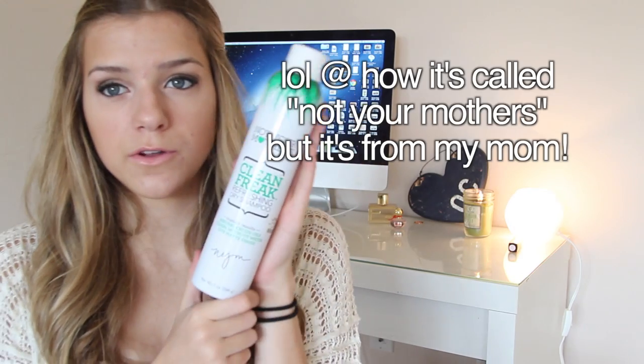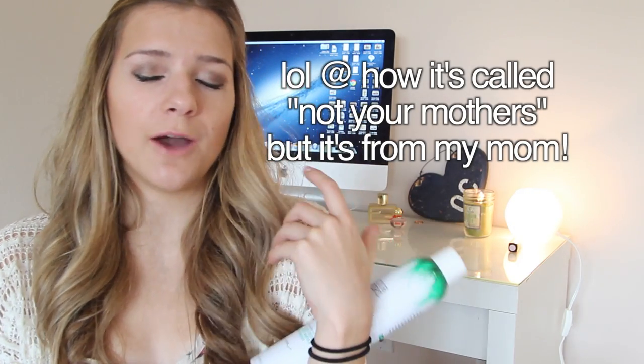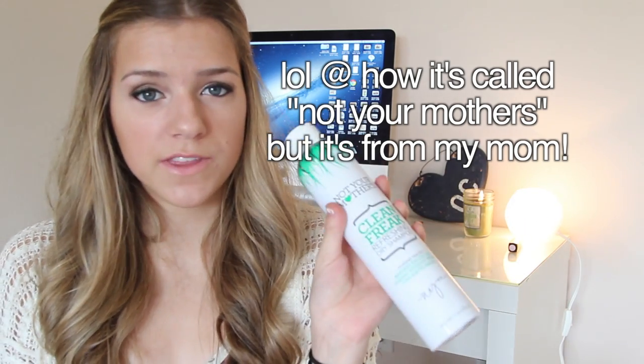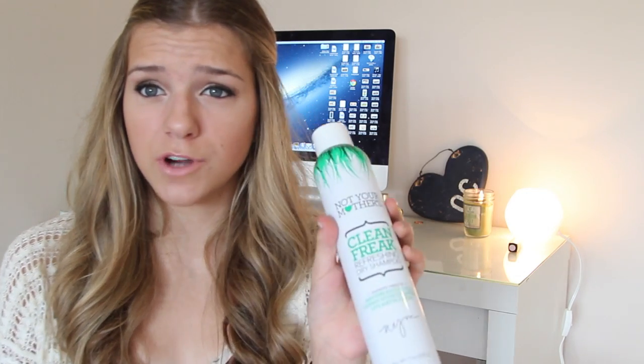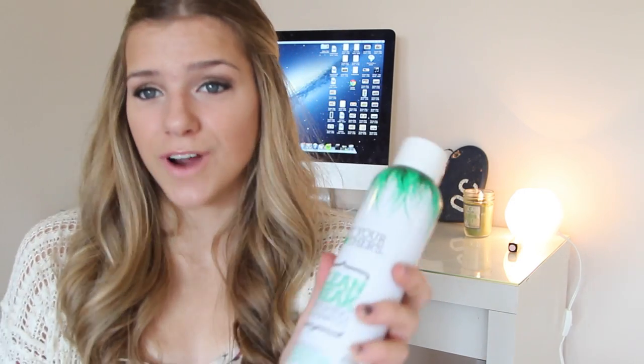From my parents, they sent me this Not Your Mother's dry shampoo. I wanted this to try out because I love dry shampoos — my hair, when I wash it, it takes so long because it gets so frizzy. So I want to go like two or three days without washing it but still feel clean. It's really a dilemma, so I'm excited to try this.